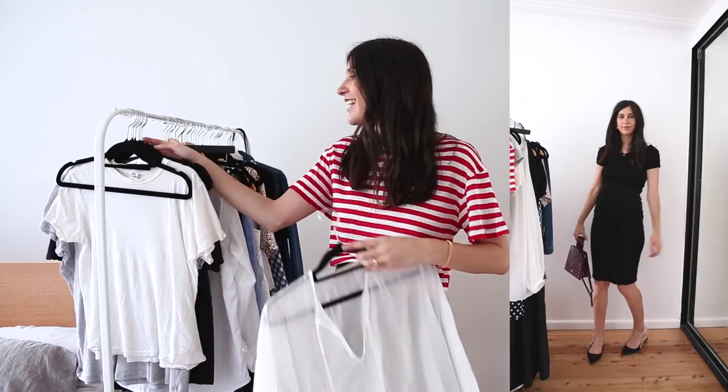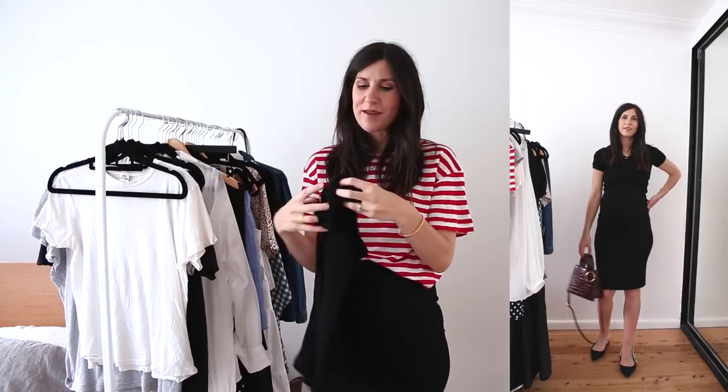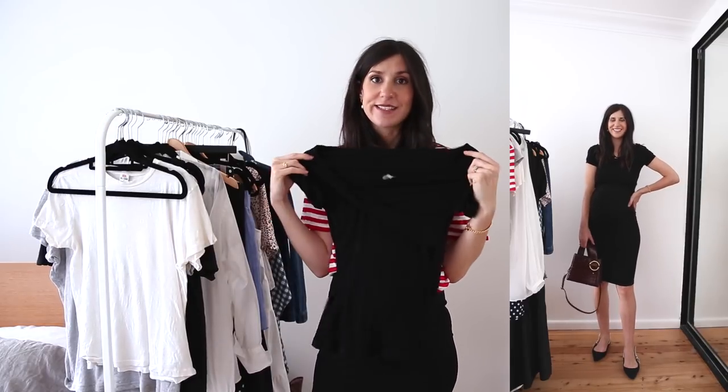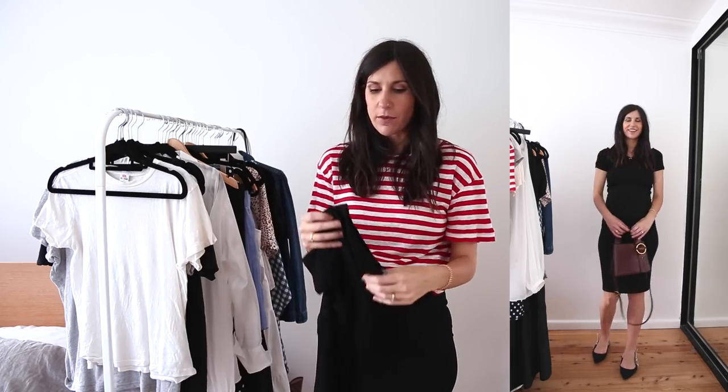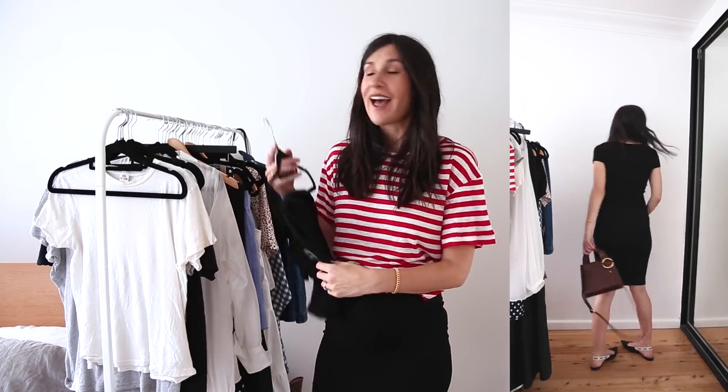This skirt goes with absolutely everything. When I pair it with the little black off-the-shoulder top from ASOS, I find it looks like a little black dress. That's a really great way to make the most of your wardrobe and really make things work harder for their space in your closet.